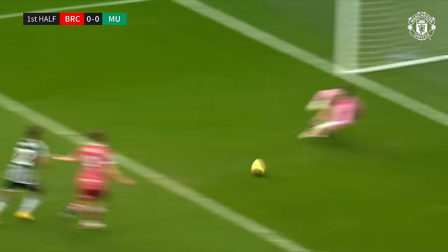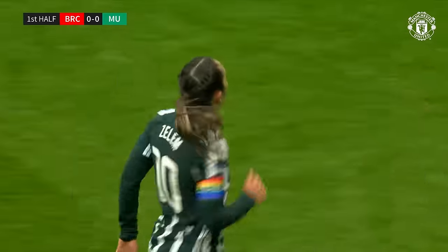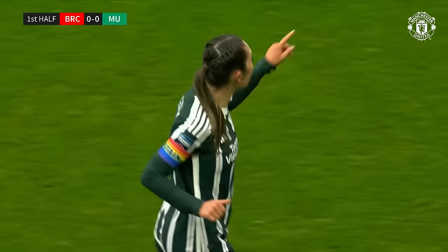It's a brilliant through ball, threaded into the box by Katie Zelem, and she just gets across on the bounce to tip it round that left-hand post.